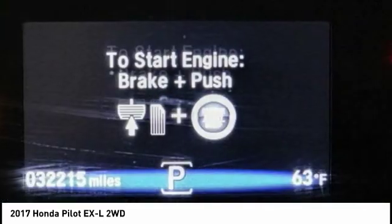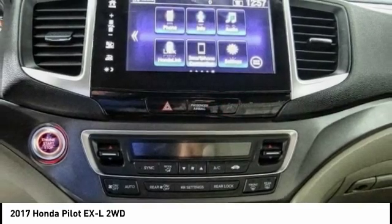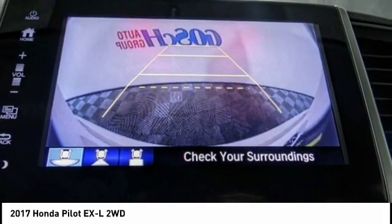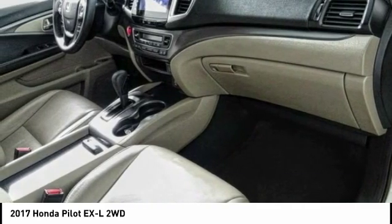This vehicle has less than 35,000 miles. Here are some of this vehicle's great options: traction control, power liftgate, power passenger seat, air conditioning, dual airbags, power steering, four-wheel disc brakes, heated front seats, electronic stability control, fog lights.